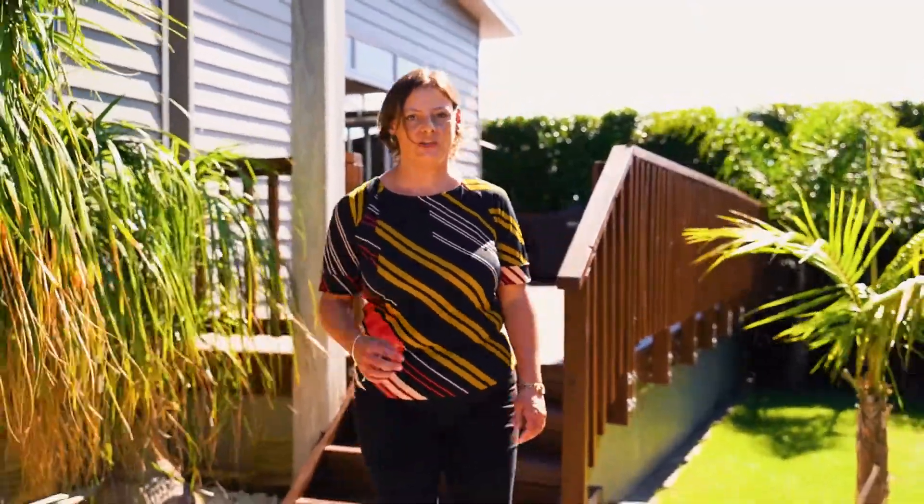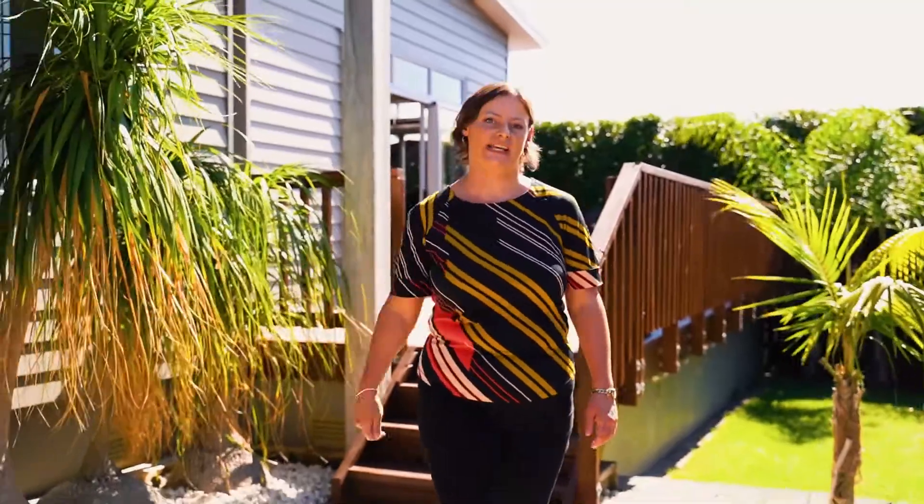It's Christina from Harcourts Bluefern here. I'd like to welcome you to 113B Wood Glen Road, Glen Eden.